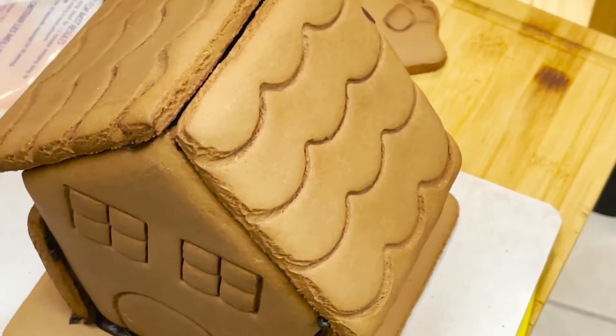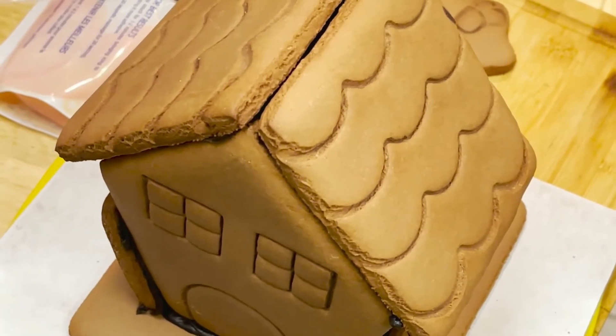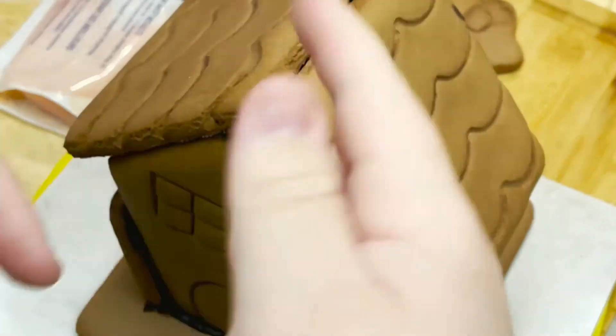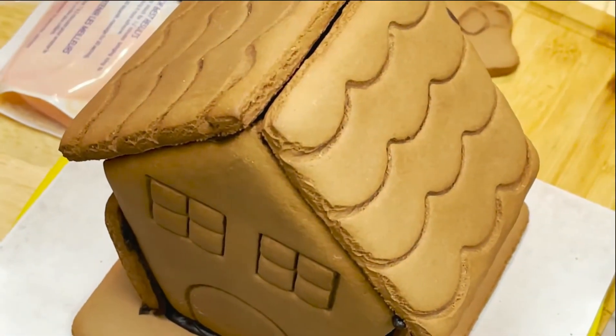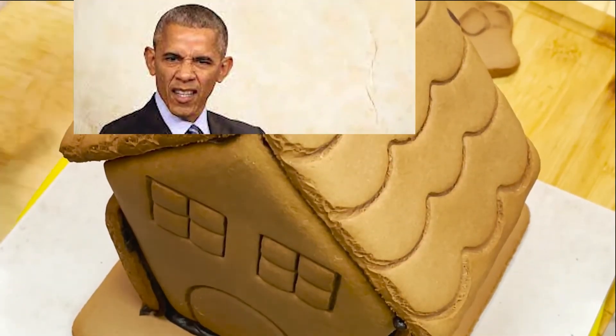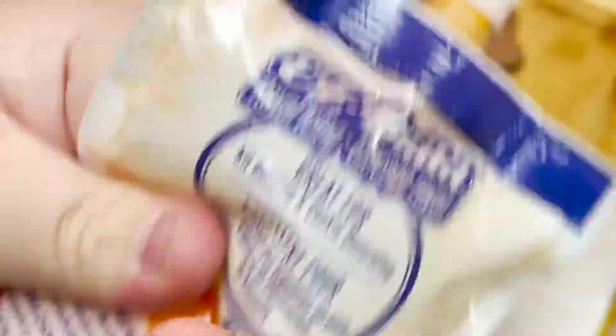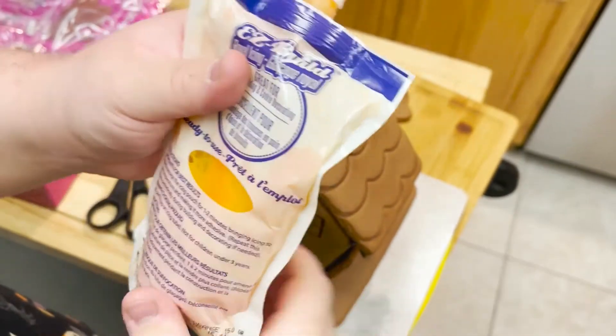Okay, so now what we will be doing — we're going to decorate. Decorating's fun. Oh yeah, let's do some decorating. Oh yeah. Orange. I'm doing orange now. I just realized it's been zoomed in this whole time.